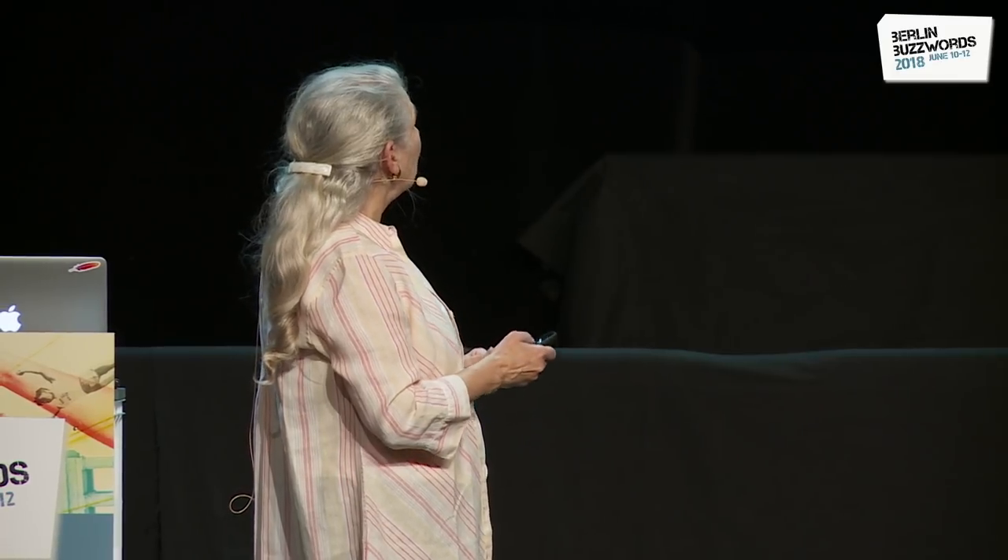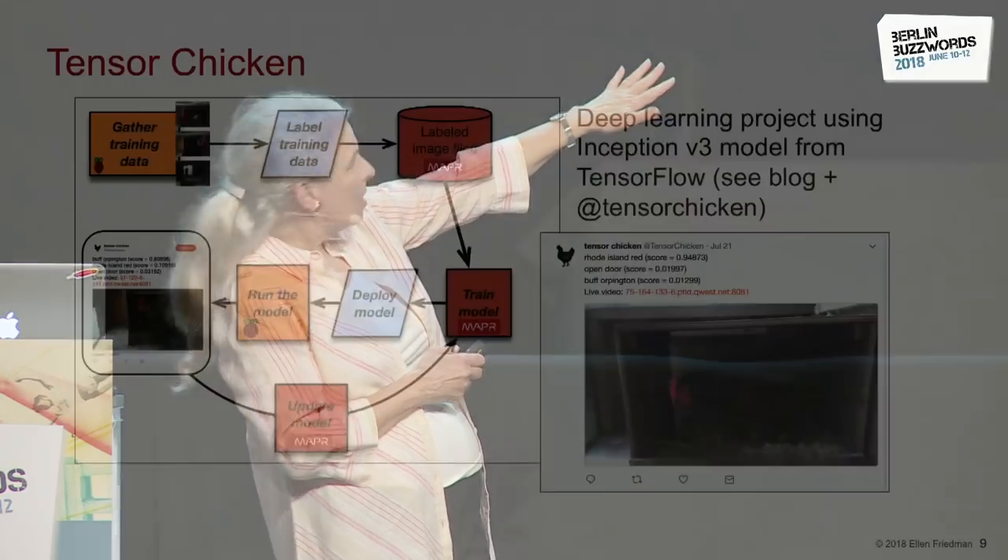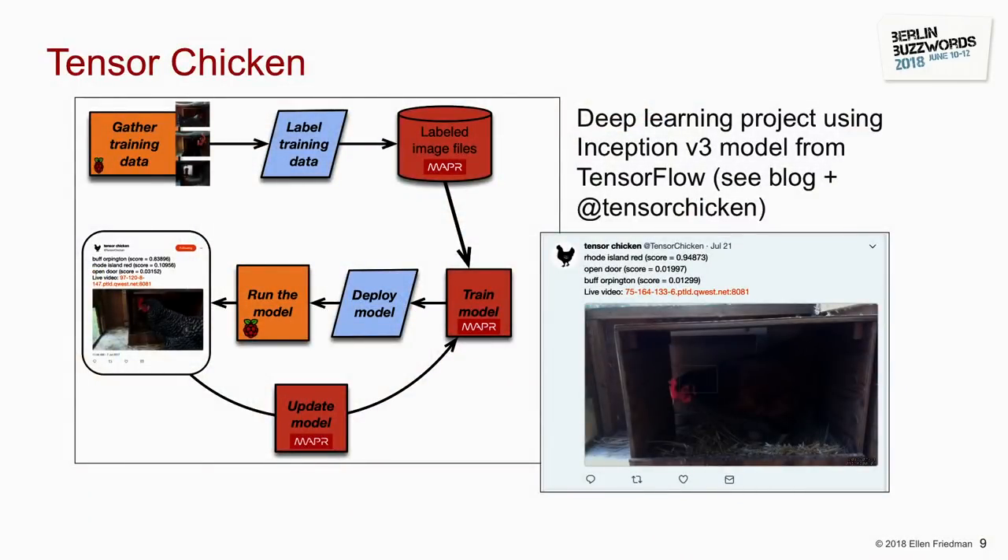How well did it work? You can see two examples — a Rhode Island Red and a Buff Orpington. The model was correctly classifying these images at very high accuracy, correctly identifying each breed. It looked like a roaring success, and it certainly was — his original intent was to try this, see if he could do it, have fun with it, and that part worked great.